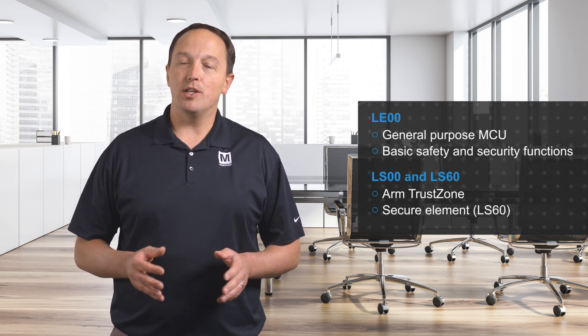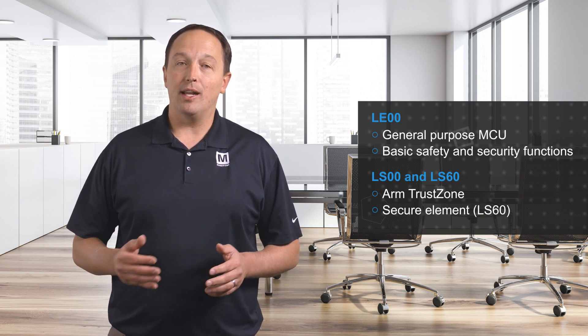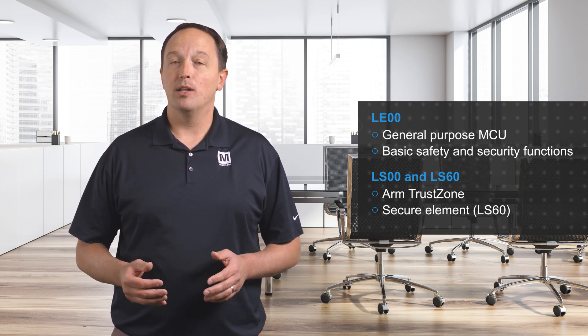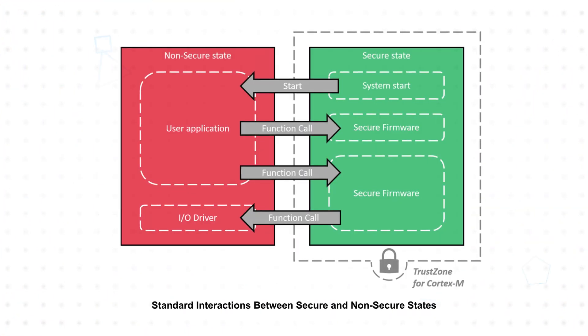The PIC32CM LX family has a flexible approach to security, with increasing capabilities across different part numbers to match the needs of different applications. The LE00 is a general purpose MCU with basic safety and security functions, while the LS00 and LS60 include ARM TrustZone, and the LS60 adds a secure element as well. ARM TrustZone takes a system-wide approach to security that enables secure and non-secure application code to run on a single MCU, with controlled access to specific instructions based on the security state of the core and the address of the instruction.